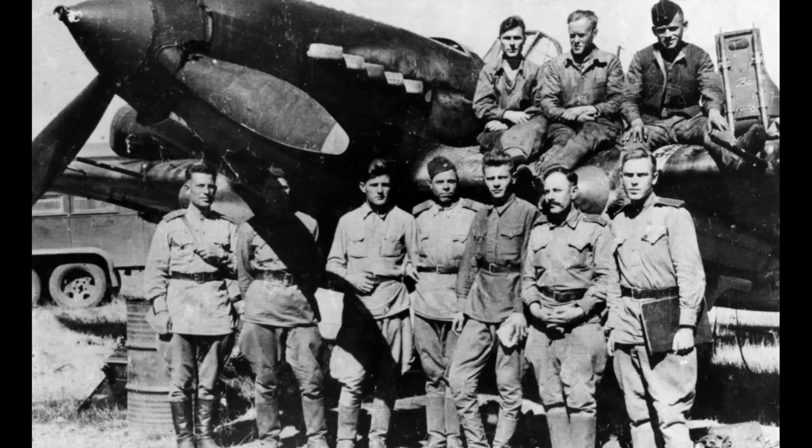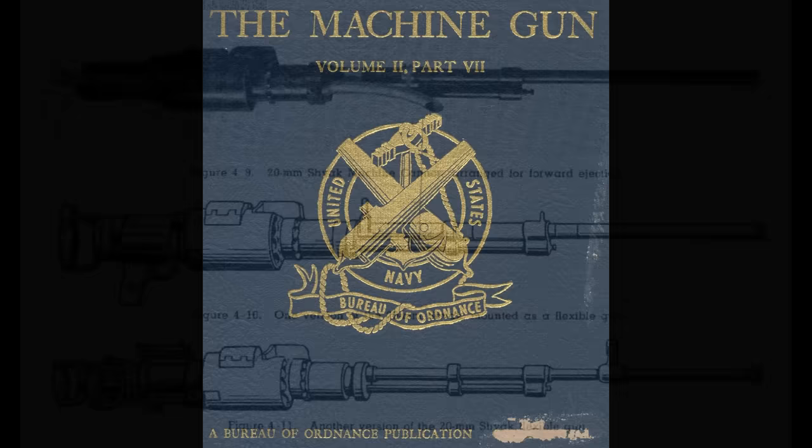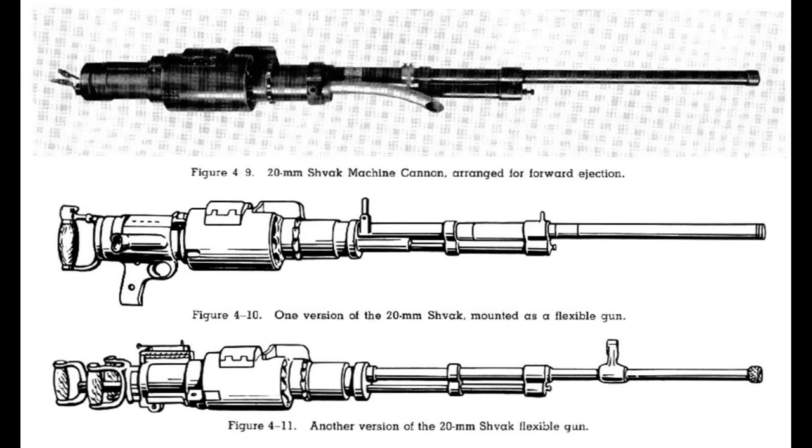Let's get back to the IL-2. The first production IL-2s had a pair of 7.62mm machine guns and a pair of 20mm cannons. The 20mm were Shevaks. This is a decent gun. We have an excellent evaluation of it courtesy of the U.S. Navy's Bureau of Ordnance. I'll put this document up in the Patreon section.